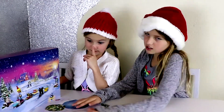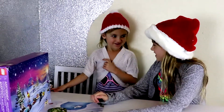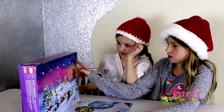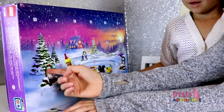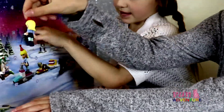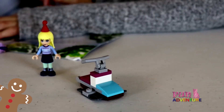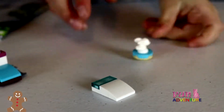We already opened the first, the second, and the third. Let me see — first, second, third. So this is what we put together — this is what came with the first day, this is what came with the second day, and the third day came with this.